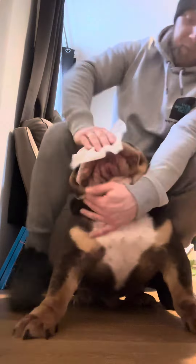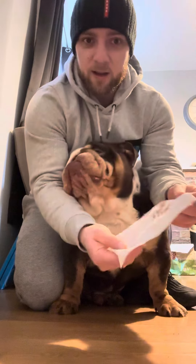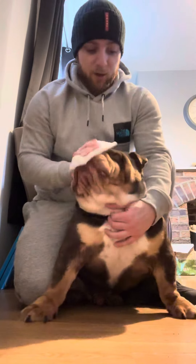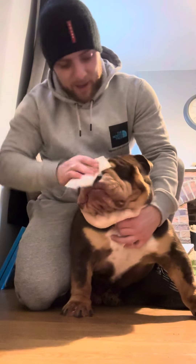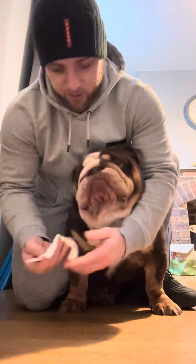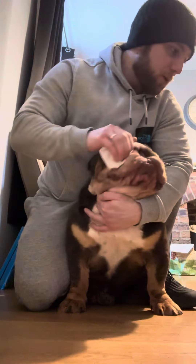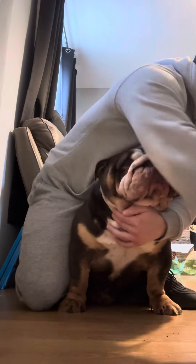They don't like it but you want to get right in here. This is what happens when you don't do it for a few days — normally I'll do it every other day and it stops all this build up. Just having a good routine will stop so many problems that you get with these breeds.